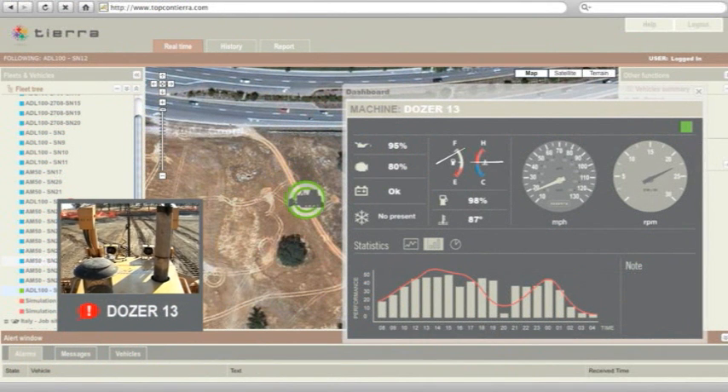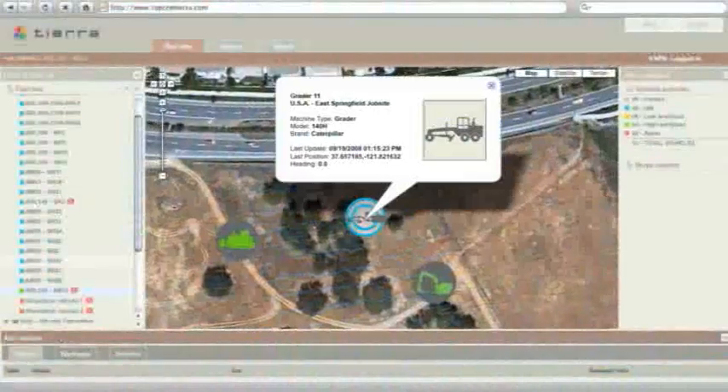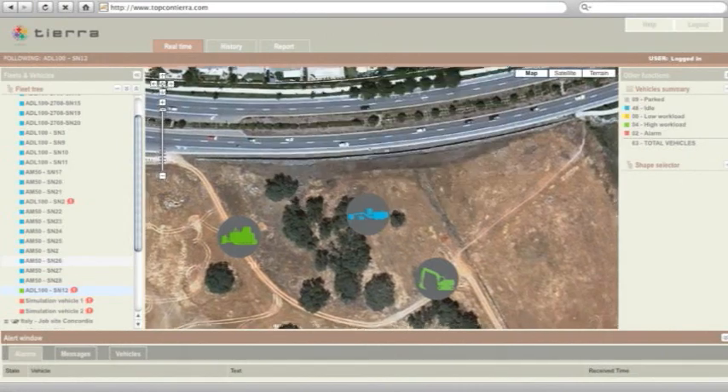A virtual dashboard gives you an at-a-glance graphical look at everything from fuel consumption to hydraulic pressure to vehicle speed — all in real time. It's telematics: managing all your mobile assets through a simple combination of telecommunications and internet technology.